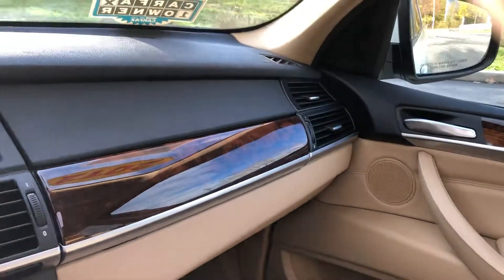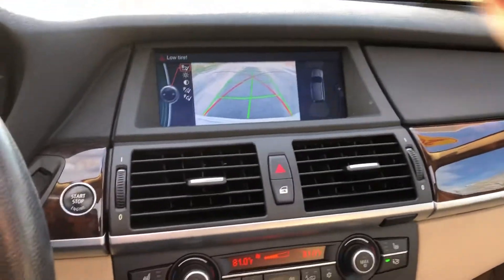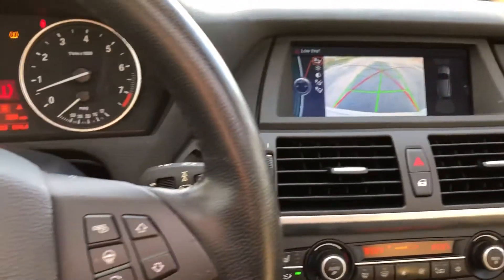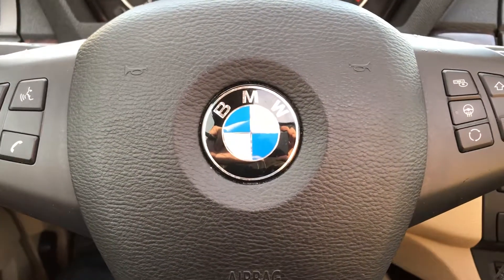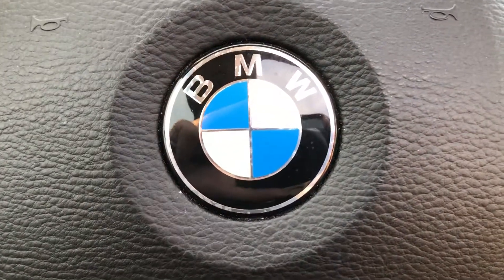This one-owner BMW is here at ARJ's — stop on by. We have creative financing options whether you have great credit, rough credit, or something in between. We're easy to find, only two and a half miles west of downtown Cleveland on Loraine, next to the West 65th RTA exit. You can get to ARJ's by car, bus, or train.